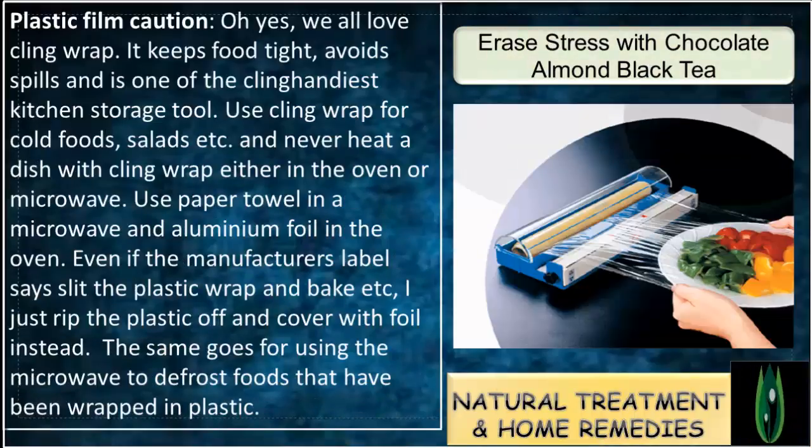Plastic Film Caution. We all love cling wrap — it keeps food tight, avoids spills, and is one of the most useful kitchen storage tools. Use cling wrap for cold foods, salads, etc., and never heat a dish with cling wrap either in the oven or microwave.